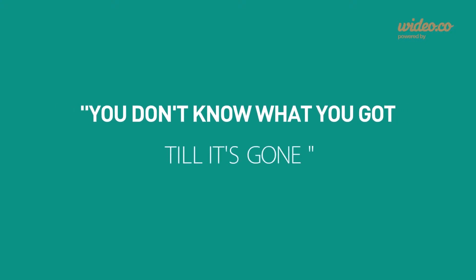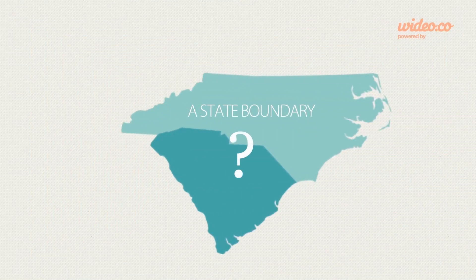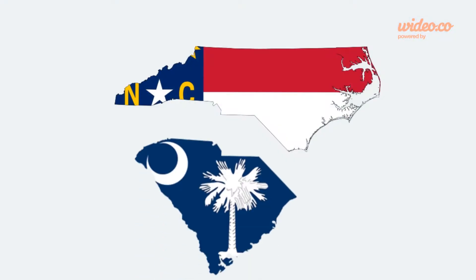You don't know what you got till it's gone. This might be true of losing a particular relationship with someone or even a job, but a state boundary? What happens when a state boundary, technically, gets lost? More specifically, the boundary between North Carolina and South Carolina.